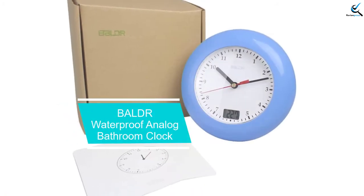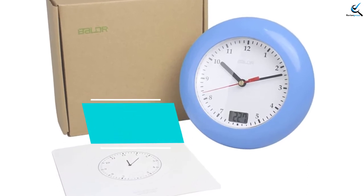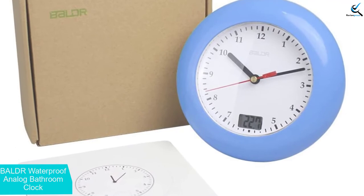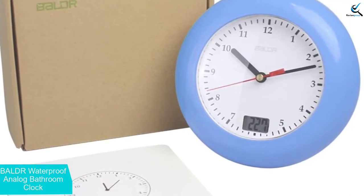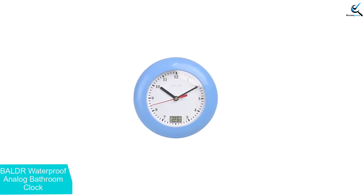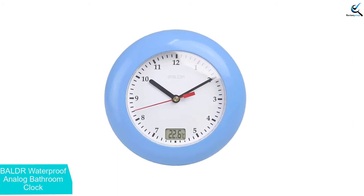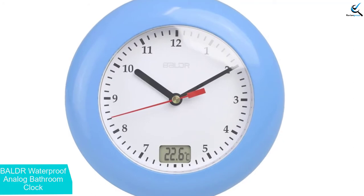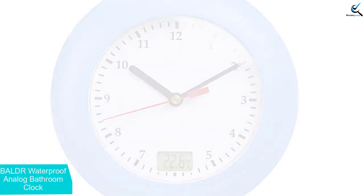At number 3, we have the Balder Waterproof Analog Bathroom Clock. The Balder Blue Clock is waterproof for water spray, making it suitable for most locations in your home. It has a large analog display making it easy to read the time while taking a shower. The indoor temperature displays in Celsius only, ranging from 0 to 50 degrees. It has a small kickstand for placing this clock on a table or counter, and also has a small hole for wall hanging and 4 suction cups for mounting to the wall.